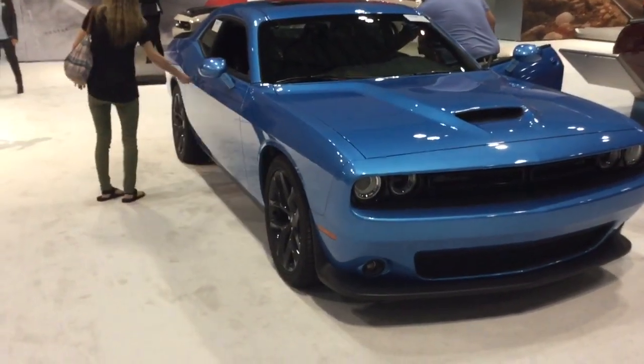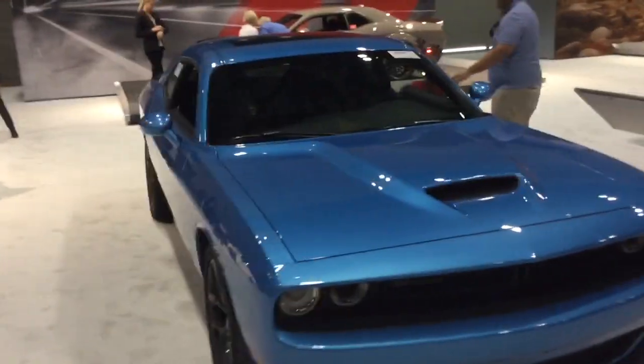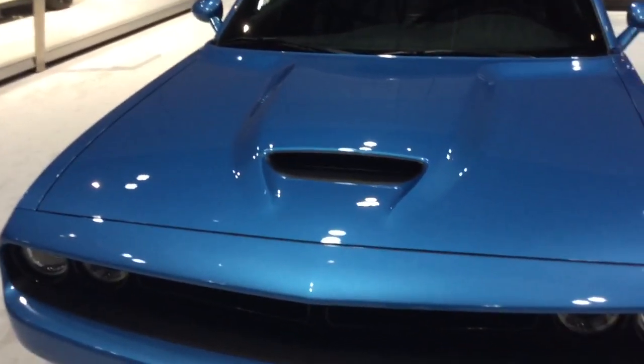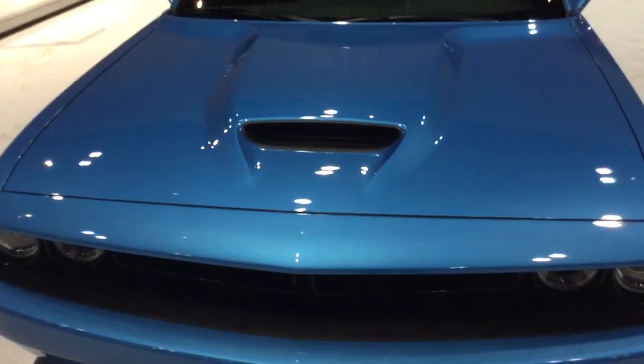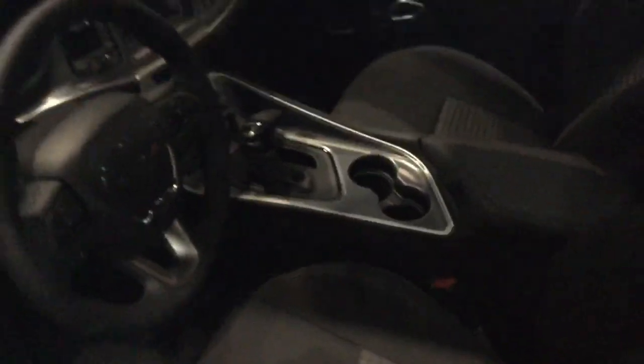This is a four-wheel drive model, and the concept was unveiled at the 2015 SEMA show in Las Vegas. The engine is a 3.6-liter Pentastar V6 that produces 305 horsepower and 268 pound-feet of torque. There's only one transmission available for this car, and that's an 8-speed TorqueFlite automatic. As you can see, there's the transmission — just a clutch right there.